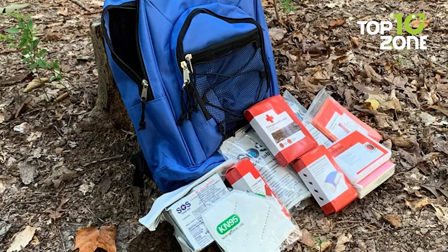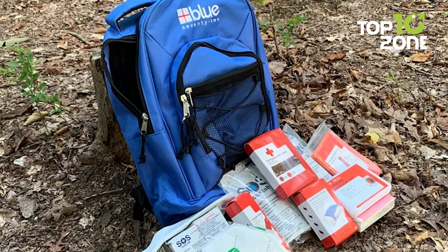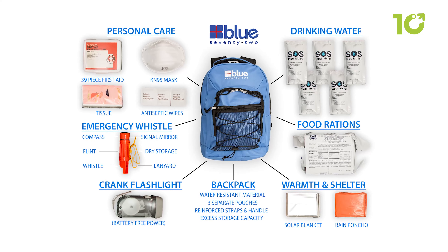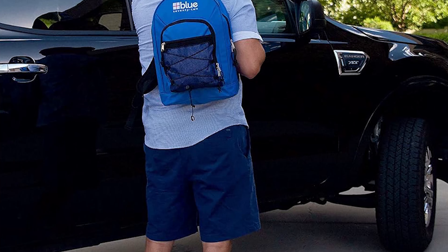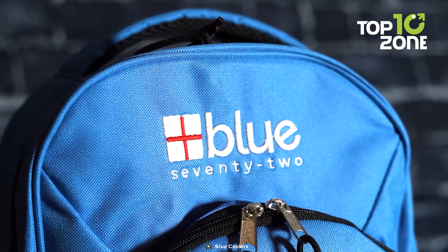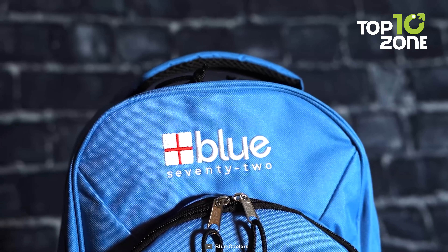Constructed with durability in mind, the reinforced grab-and-go bag features a triple-pocket design. These designs not only ensure easy storage and access, but also provide discreet containment for your emergency supplies. Whether you need to store it at home, in your car, or at your workplace, the Blue 72's portability and versatility allow you to have it readily available wherever it is needed most.